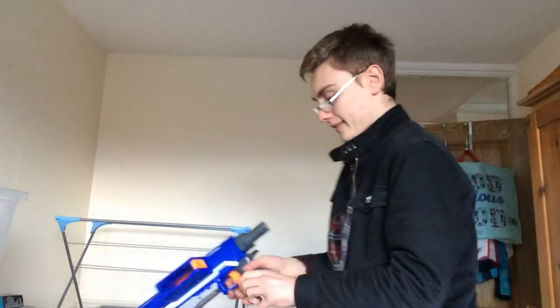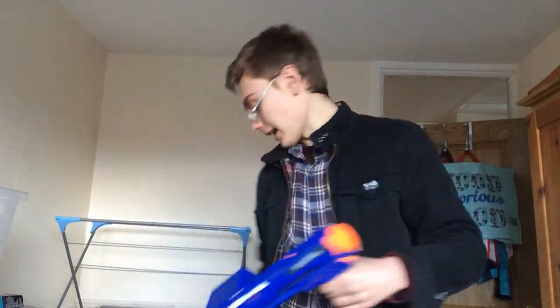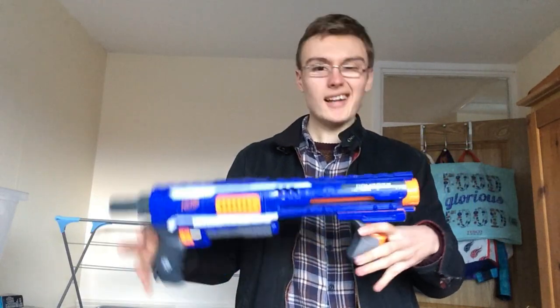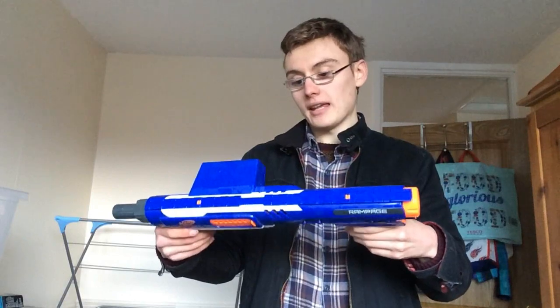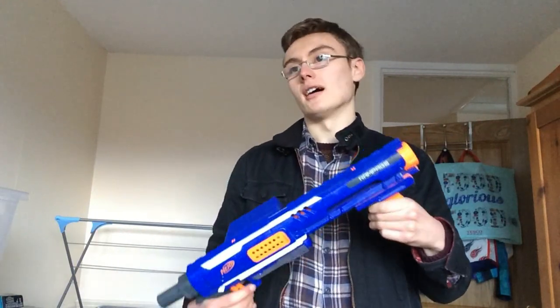I also got a Nerf Rampage - there's a clip for it in that bag. I could put a yellow stock with it but it's a blue gun. Looking at about £15 for this. If it had the drum clip it would be about £20, but since it's only got the little clip it's about £15 - still some money in it.